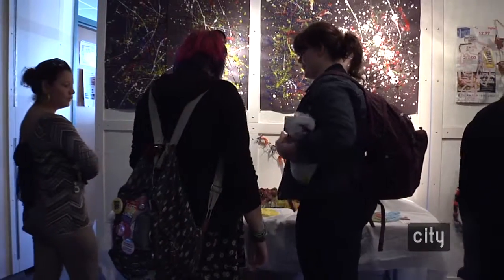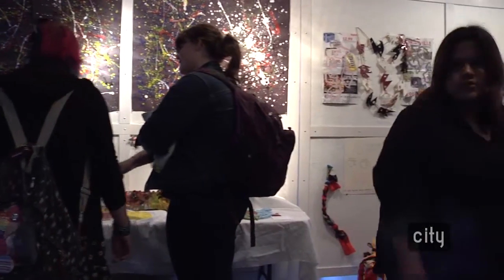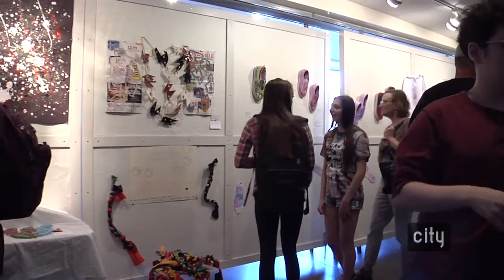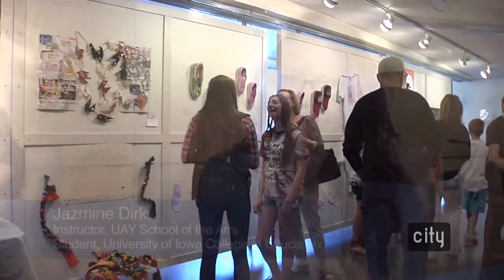Typically students that signed up for this may not have been given an opportunity to have a show like this before — to write artist statements and create tags for their gallery. And I think it was really awesome to see the students coming up with their different artist statements and talking about themselves as artists.